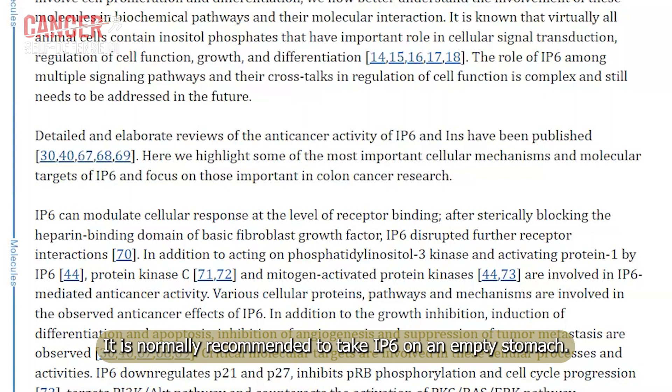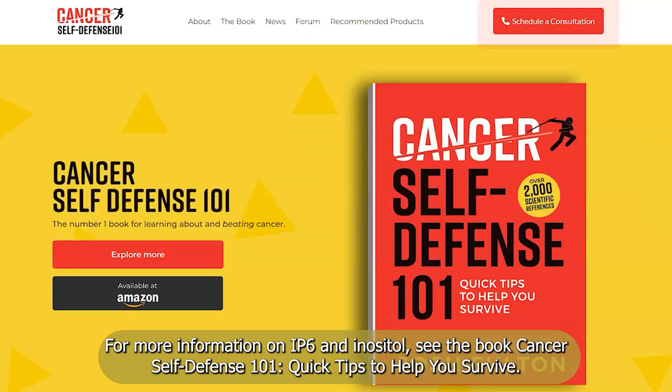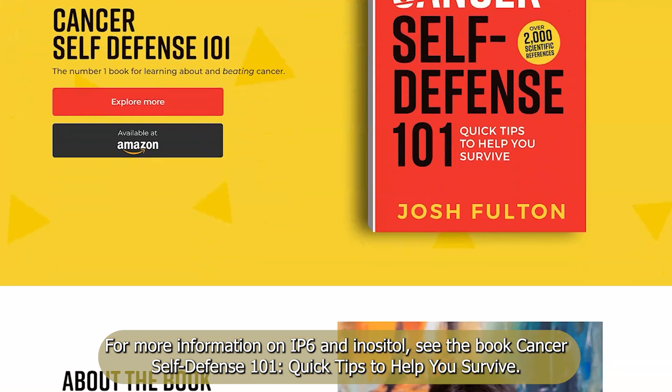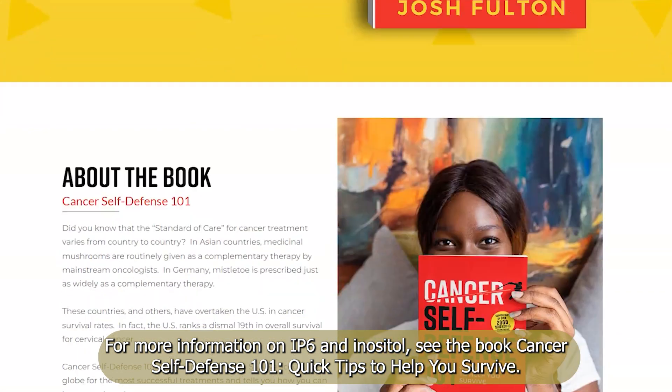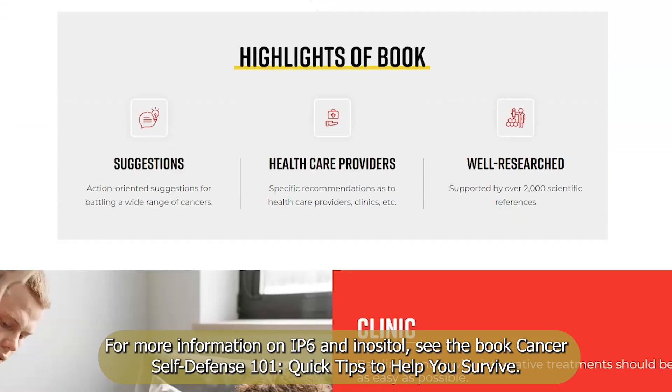It is normally recommended to take IP6 on an empty stomach. For more information on IP6 and inositol, see the book Cancer Self-Defense 101: Quick Tips to Help You Survive.